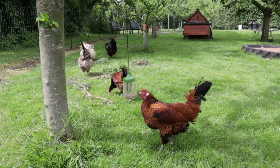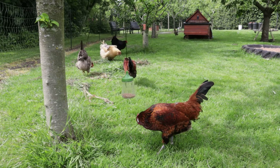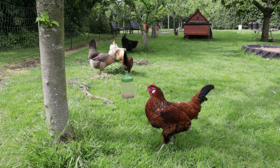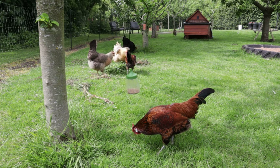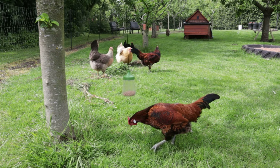There's also a hanging version of the pecking toy called the Pendant, and that's very popular with the chickens too. Brie, one of our Old English Pheasant Fowl, particularly likes it. Both toys can be bought from the Omelette website, and direct links to both the Poppy and the Pendant Peck toys can be found in the description below.